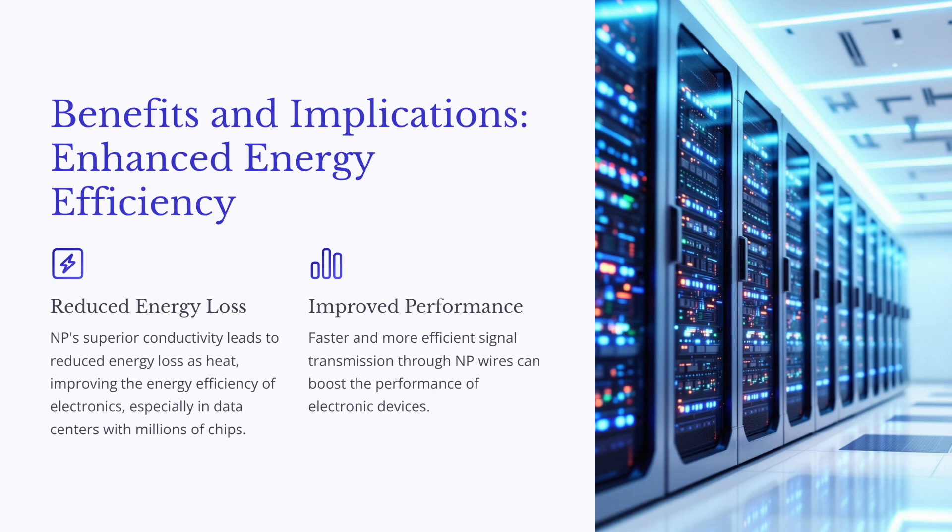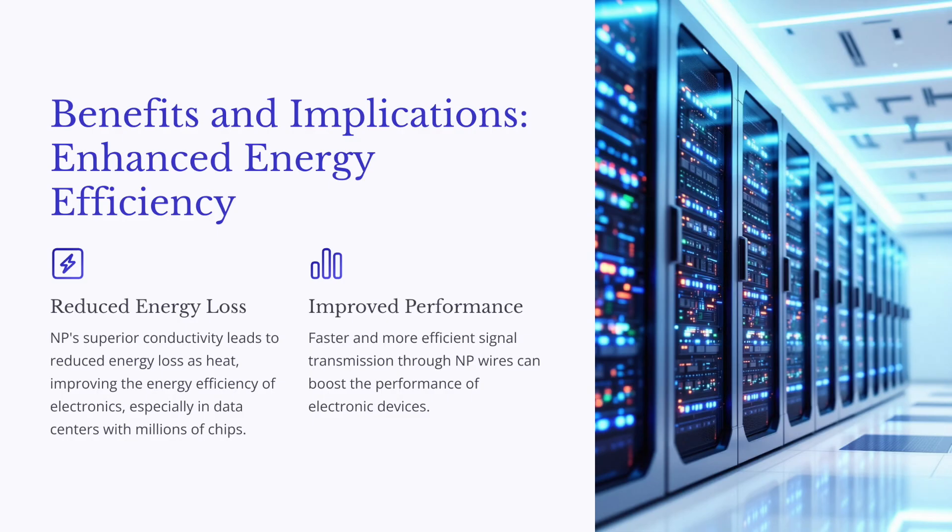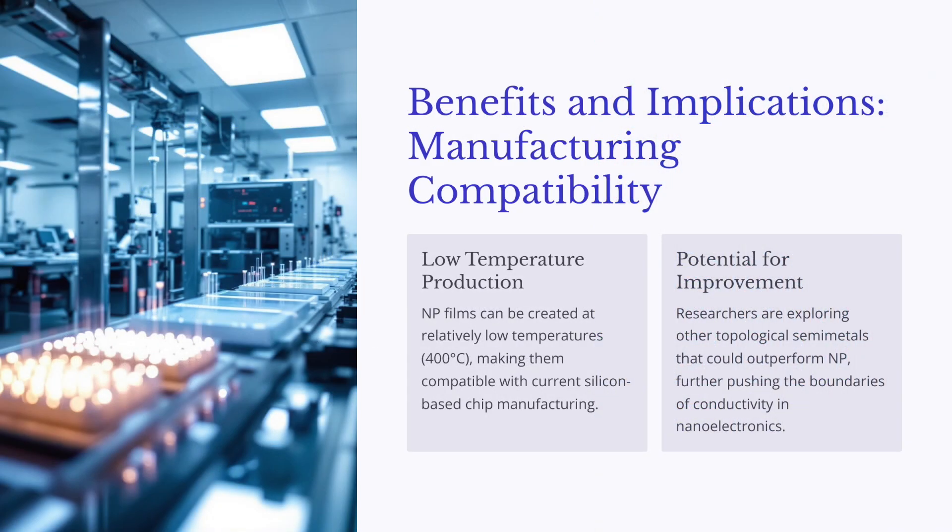It gets even more interesting when we look at how NbP is actually made. Unlike other high-tech materials that need perfectly ordered crystals and super precise manufacturing, NbP is actually pretty easy to make. You don't need pristine conditions, and you can make it at relatively low temperatures — which is great news if you're thinking about integrating it into existing silicon chip manufacturing. So that's a big plus.